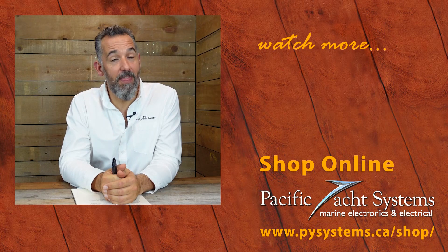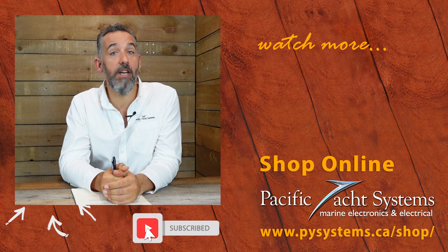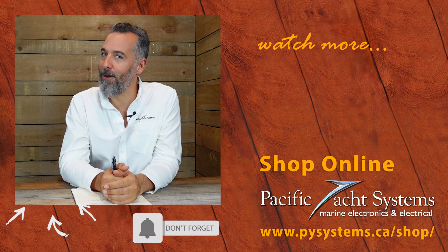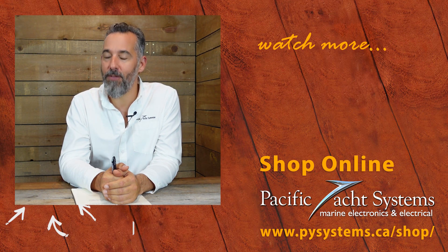That was a great question, Rick — thanks for asking. I want to thank you for watching this video. Don't forget to subscribe if you want to get more of this content. Also check out our website — if you've got unanswered questions, we've taken the time to answer quite a few, and you might be surprised to find the answer right there. Thanks again.